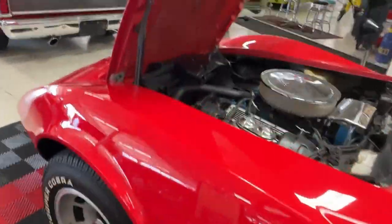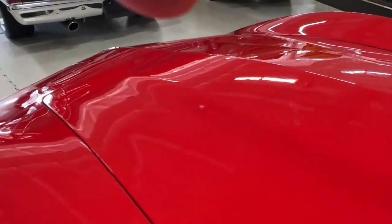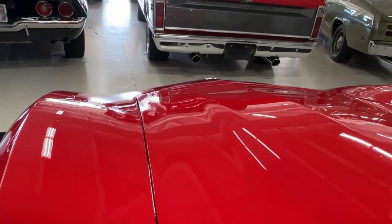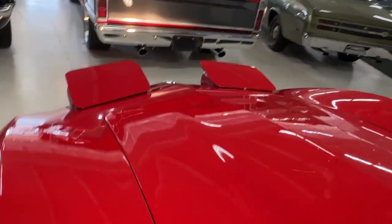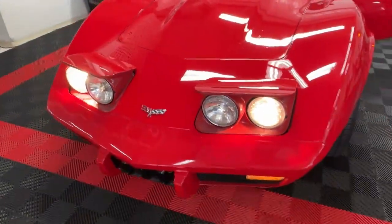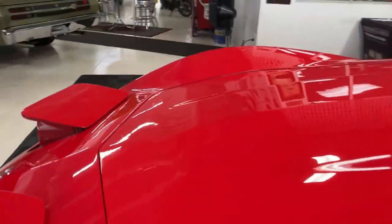I'm going to hop out and close the hood, then we're going to turn the headlights on — showing that the headlights operate is kind of a big deal on a Corvette. Both sides come up pretty close to at the same time. There you are. Now we'll go ahead and put those back down.